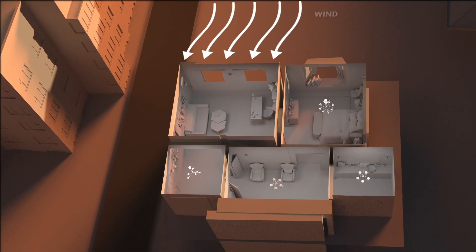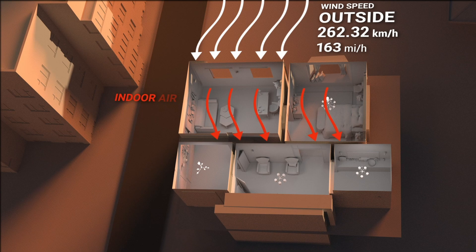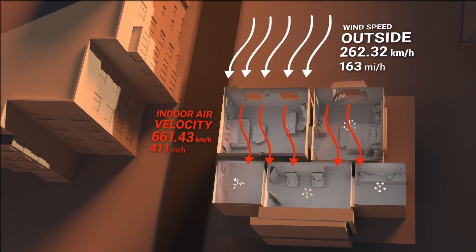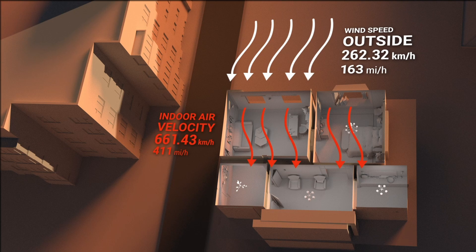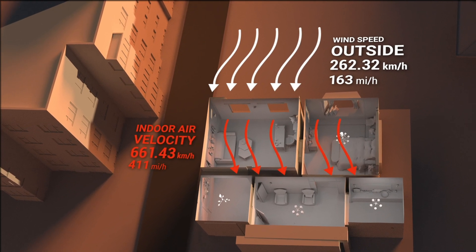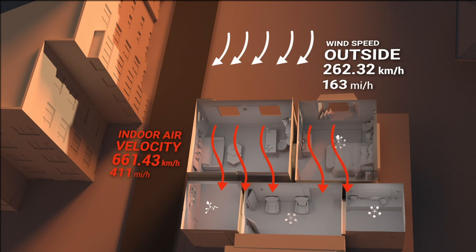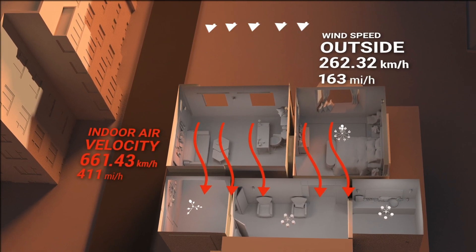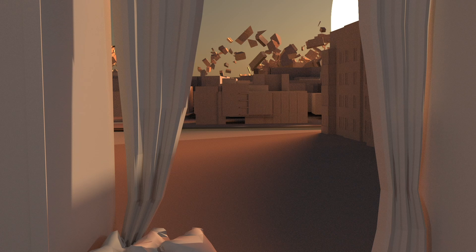The maximum wind speed outdoors is about 163 miles per hour at an overpressure of 5 pounds per square inch — the sudden onset of a pressure wave after an explosion caused by the release of energy. While indoors, it can peak at about 401 miles per hour for a blast of the same pressure.